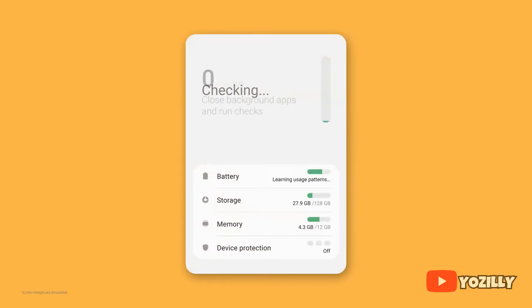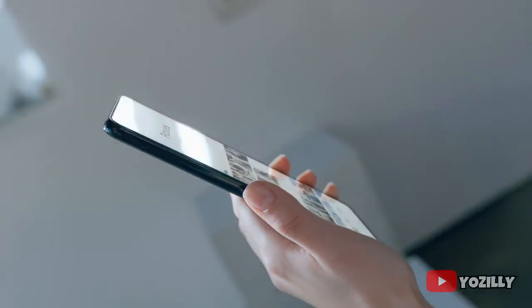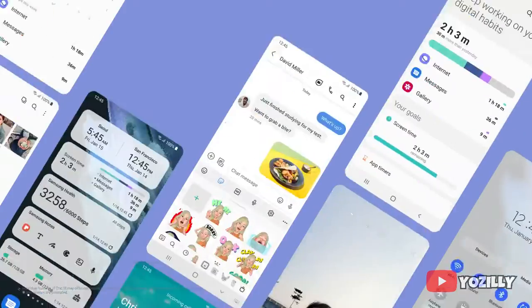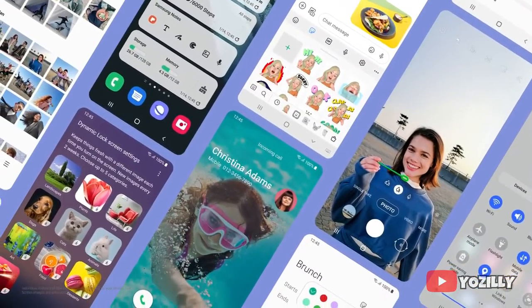Moving on, there's a Private Share feature. Samsung also added Auto Switch — using this you can switch audio between your Galaxy devices. If you want to know in detail about all the features that One UI 3.1 brings, you can check the source link down below in the description.